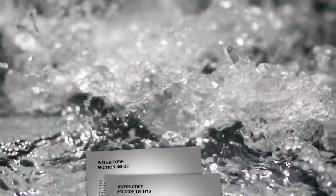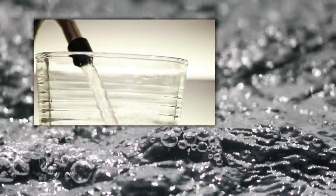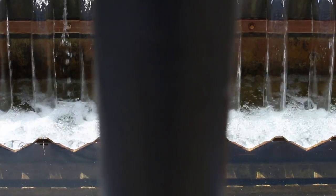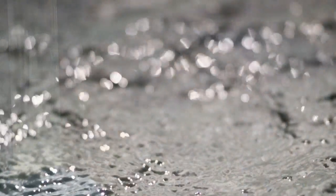Water quality is one of the most important responsibilities of a water utility. There are numerous state and federal regulations that focus on making sure the water delivered to customers meets specific standards and is safe to drink. In addition to treatment and disinfection processes, water utilities must perform system maintenance in order to ensure that water meets both health and aesthetic quality standards.